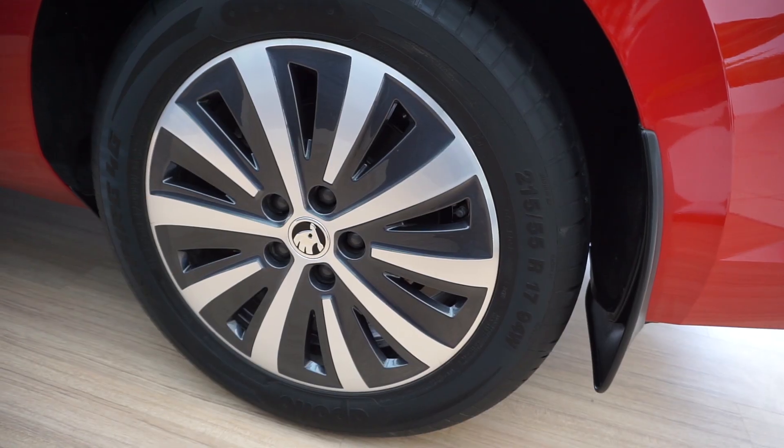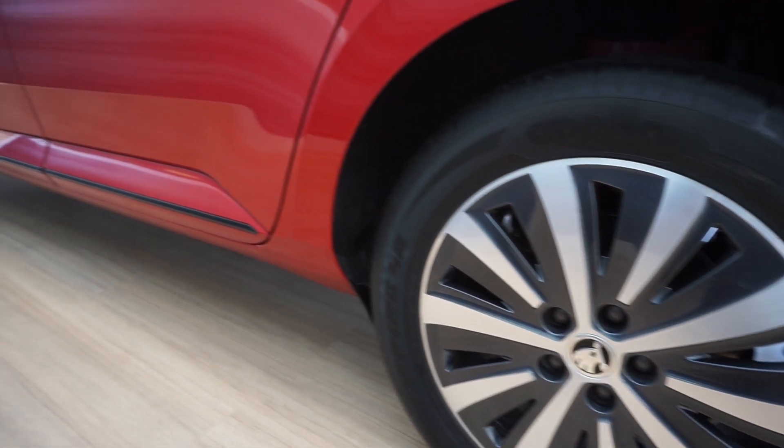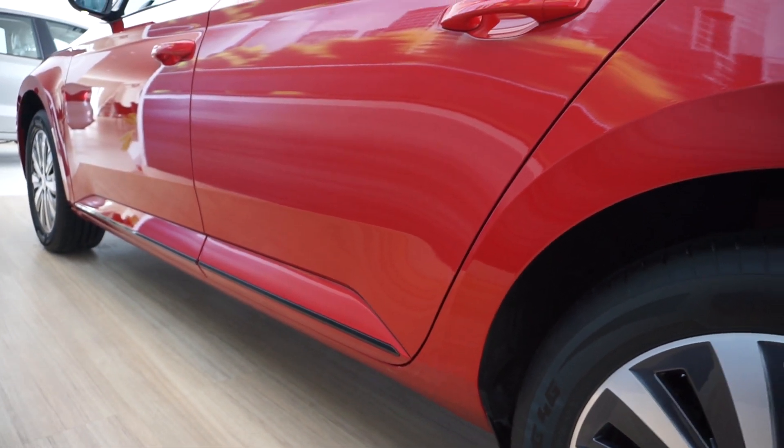The first thing that instantly grabs your attention are those wheels. They look really bad in photos — they look like just wheel caps on an expensive car — but in person they look not too bad, actually.